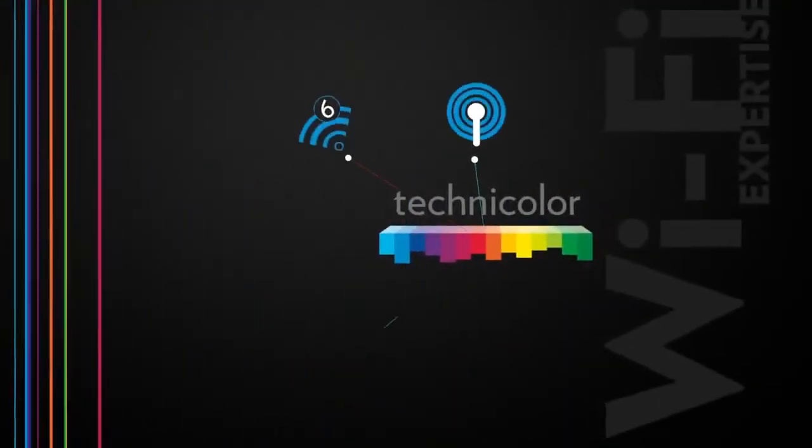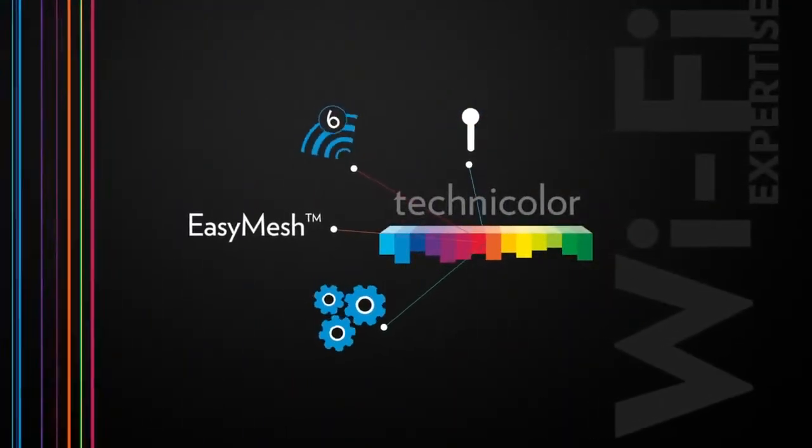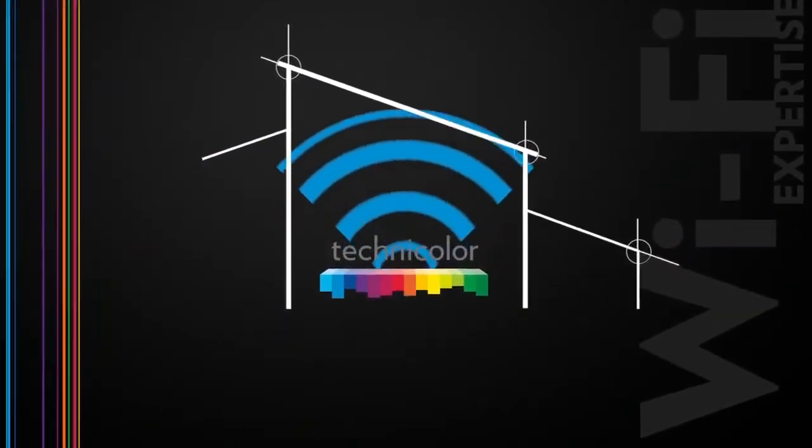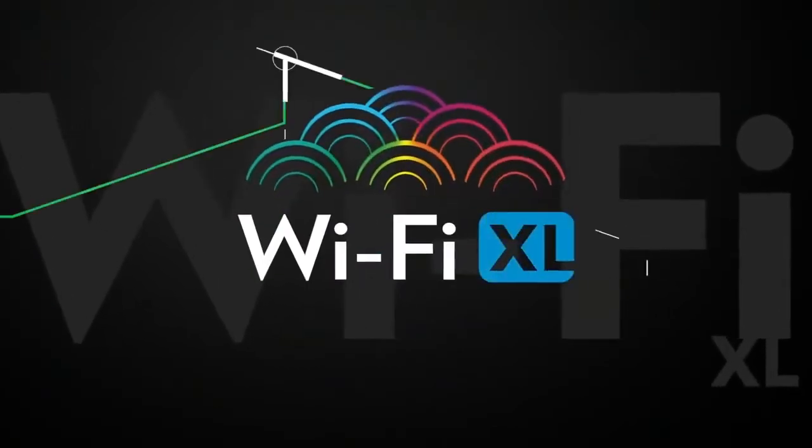Based on the very latest technologies, powerful devices and advanced software to guarantee the best-performing wireless coverage. This is Technicolor Wi-Fi XL.